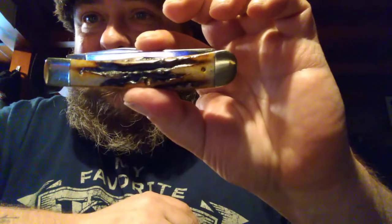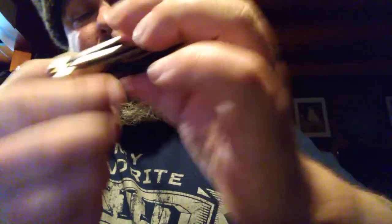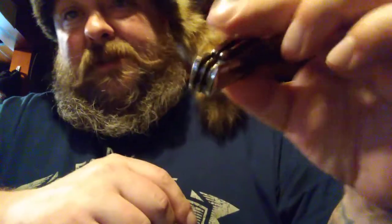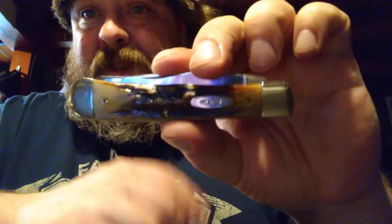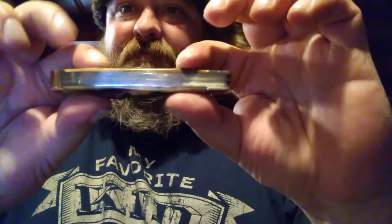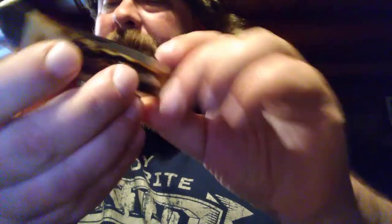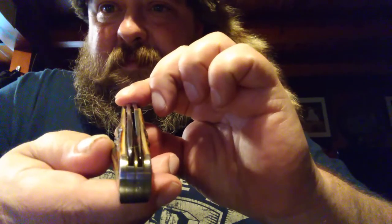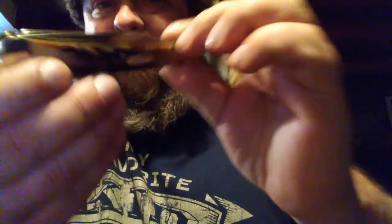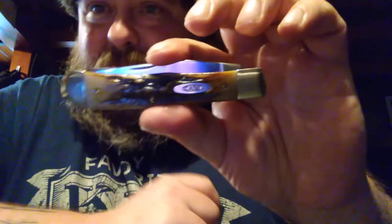The backside looks just as good as the front. The pictures didn't do this thing justice, because it looks even better in person. Look at them back springs — there's no gapping. The blade centering is very good. It's got some deep, gnarly gouges from that horn. It's absolutely gorgeous.